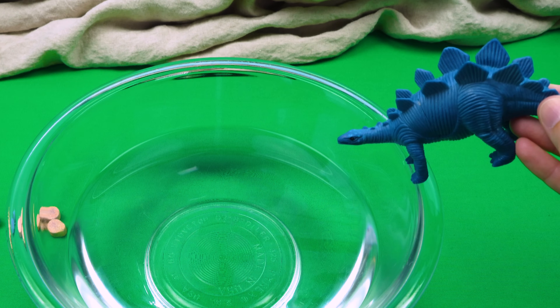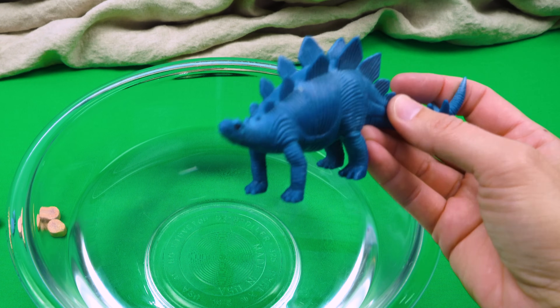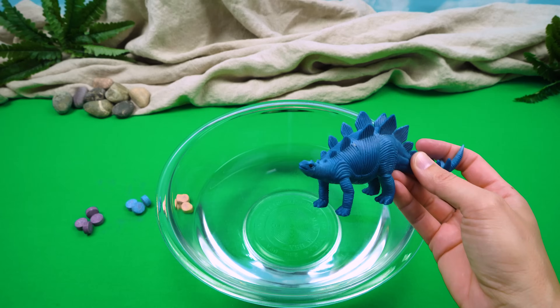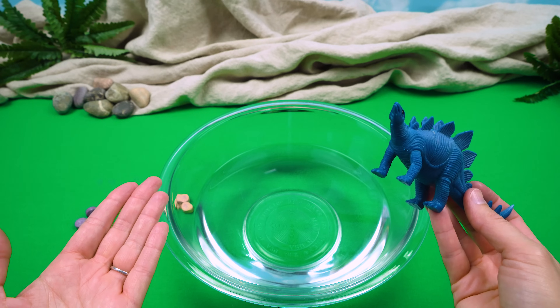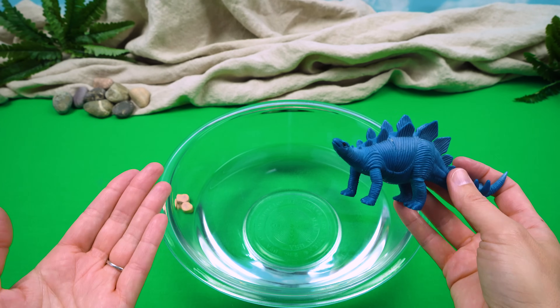Hey, wait a minute. How come it didn't turn blue? You said it would change colors. That's not blue at all. I don't know. Hmm, I wonder why it's not changing colors. Well, let's try it again.